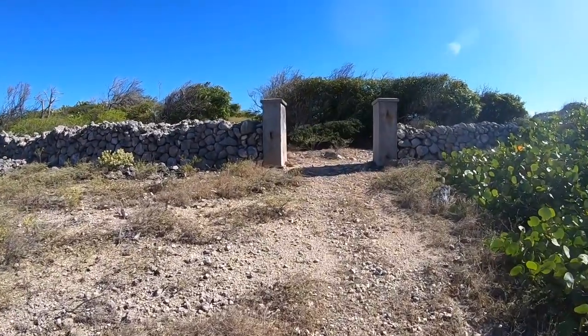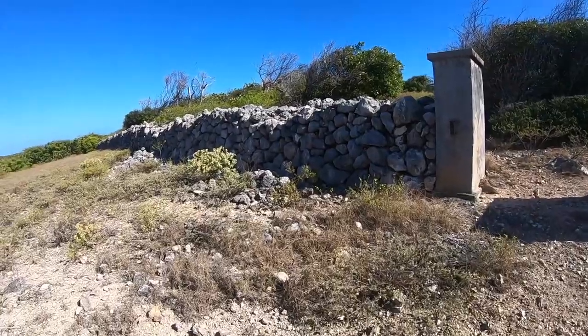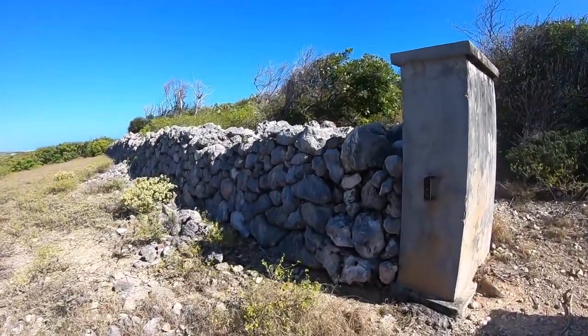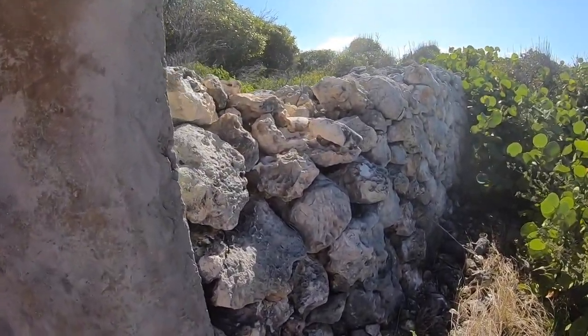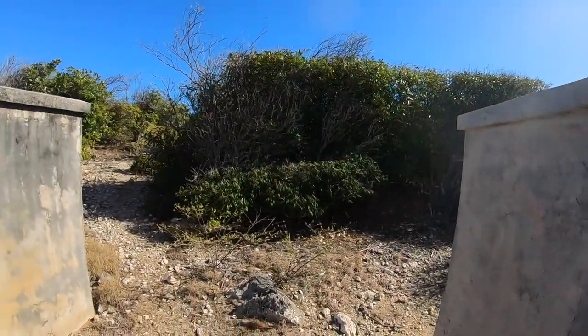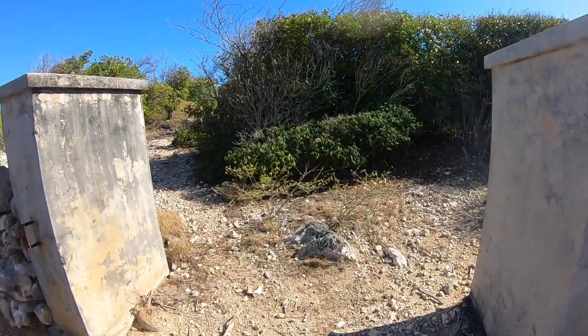One thing that's really unusual are these walls built all over the island — and I'm talking this took a lot of work. There must have been a reason for this. Check these gates out — where do they go? There's a whole history that took place here.